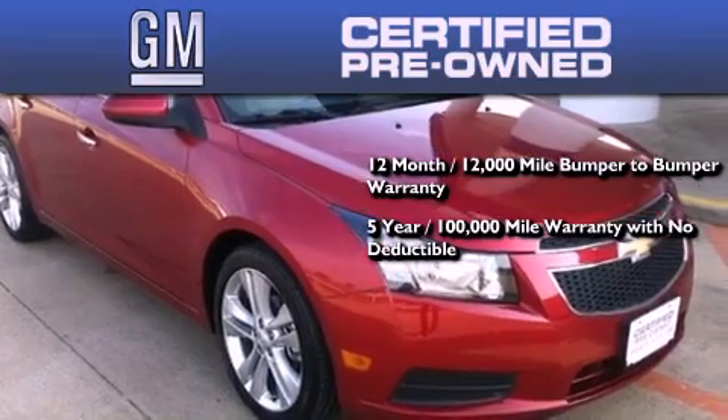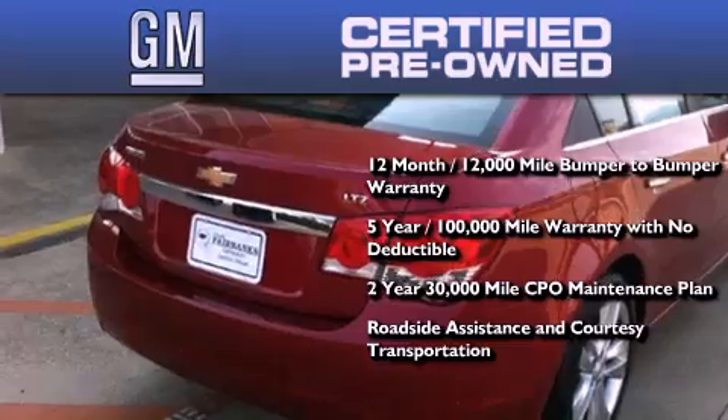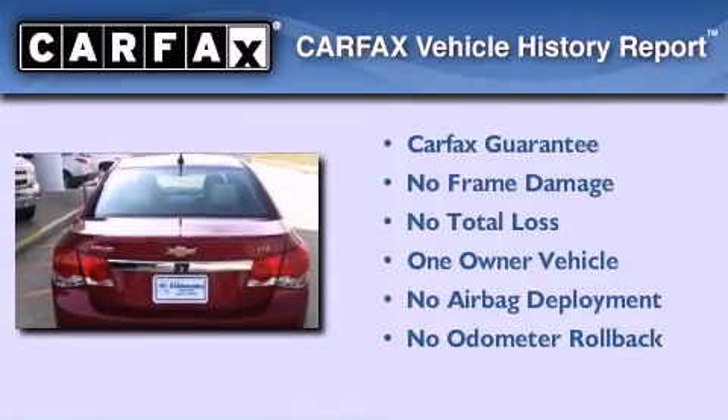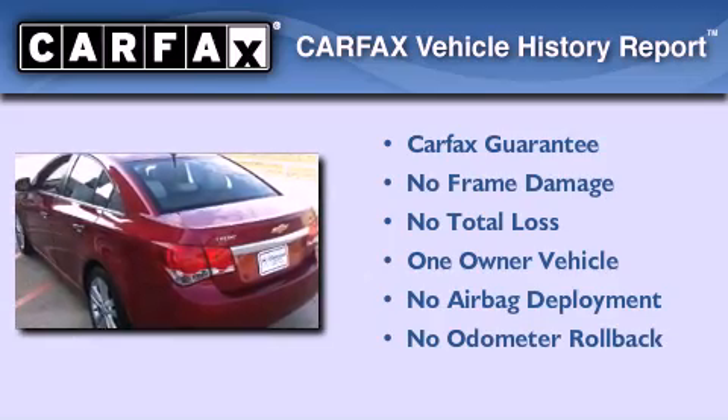A two-year, 30,000-mile standard CPO maintenance plan, plus roadside assistance and courtesy transportation. This Chevrolet has had only one owner and it qualifies for the Carfax buyback guarantee.